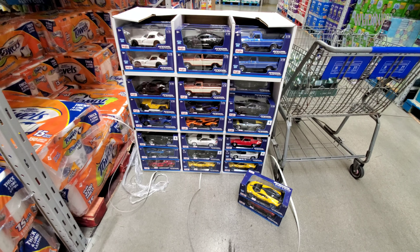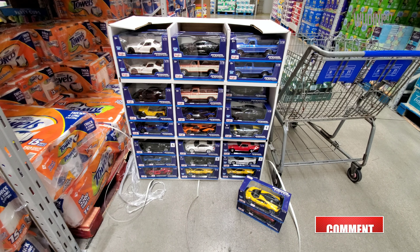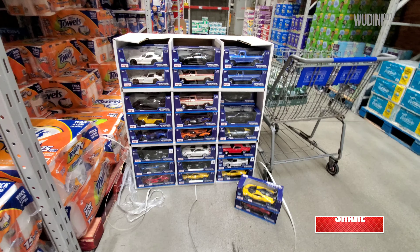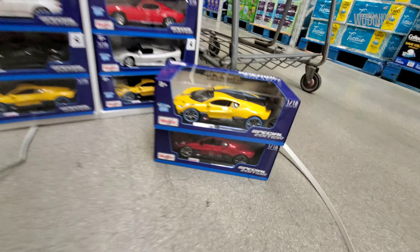After coming here for a few weeks and finding nothing but a few models on the shelf, I was able to ask someone at the front and thanks to the guys here they brought the pallet down for me. We didn't find anything new, but I am going to take one of these two.